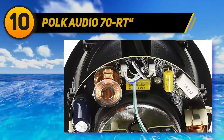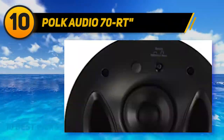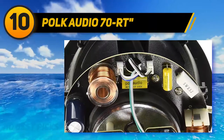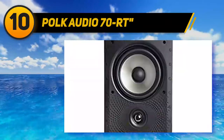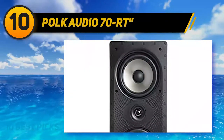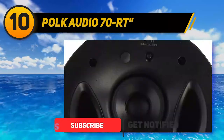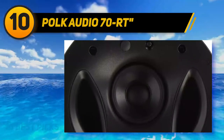Starting at number 10, the Polk Audio 70RT from the Vanishing Series comes as a single speaker outfitted with a super thin grill that magnetically secures the speaker together while protruding a mere seven millimeters from the ceiling. This makes for a speaker that's barely noticeable from a distance. Installation is relatively easy thanks to a one-cut drop-in feature that offers templates for finding the best fit. The speaker sounds good overall due to a unique three-way driver system, helping the 70RT produce a powerful sound profile in spite of its small diameter.